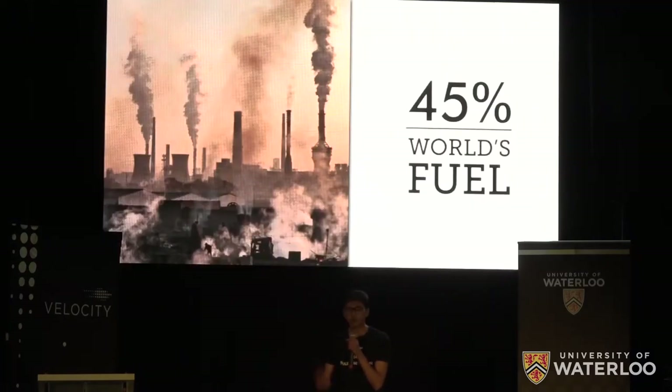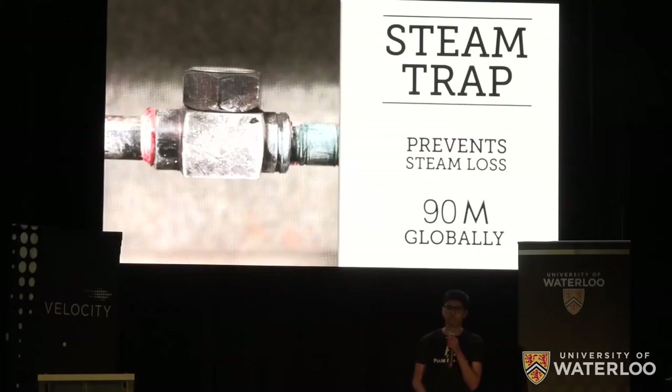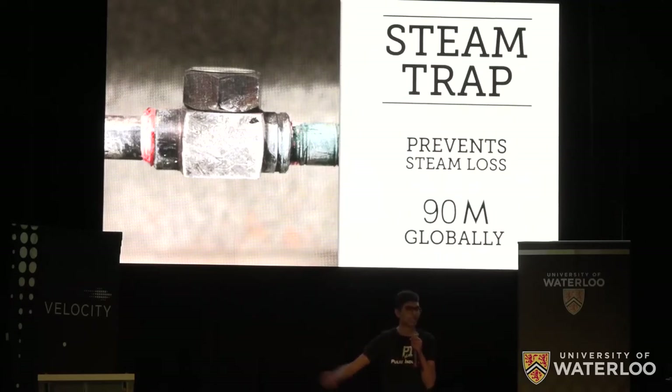In fact, a staggering 45% of the world's fuel consumption still goes towards generating steam. But unfortunately, a large amount of this steam goes to waste because of a single device: steam traps. With 2,000 on campus and 90 million in the world, steam traps are an extremely important device used to prevent steam loss.